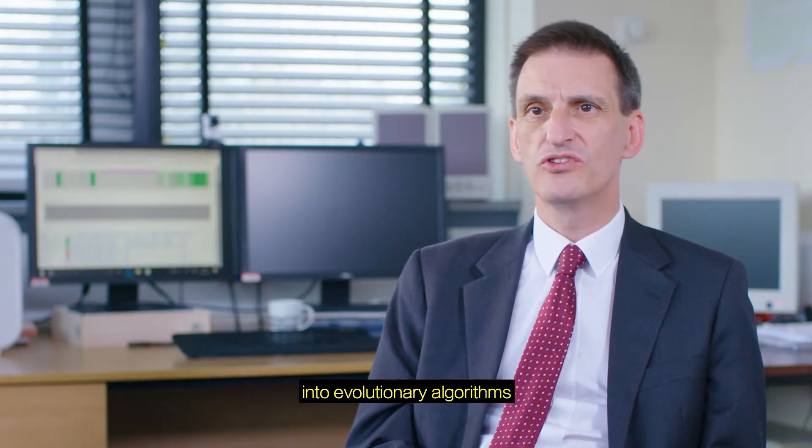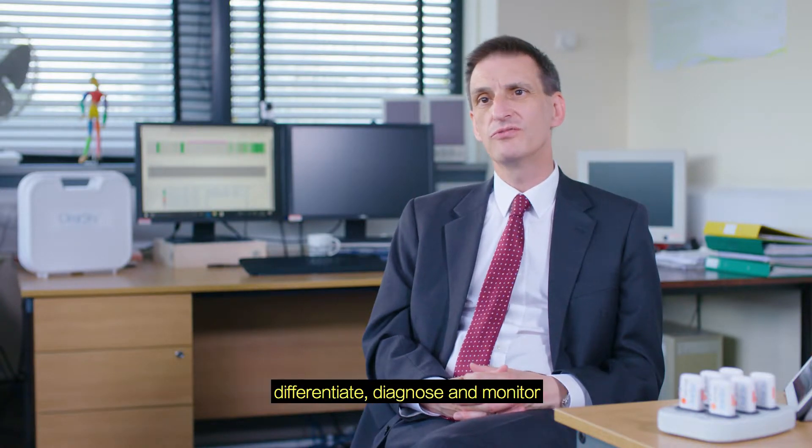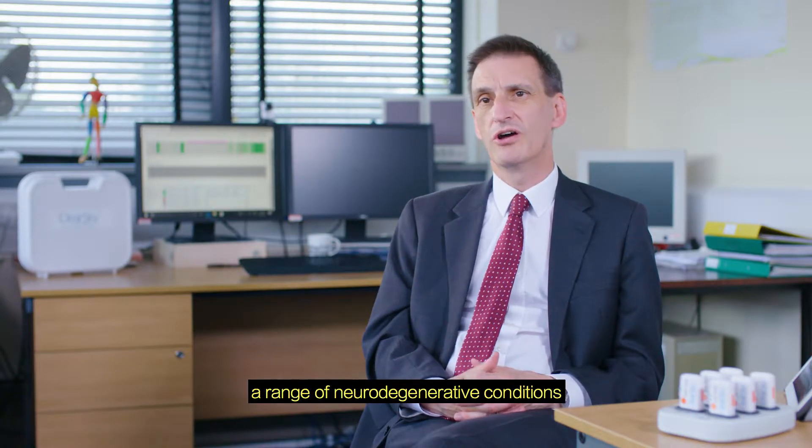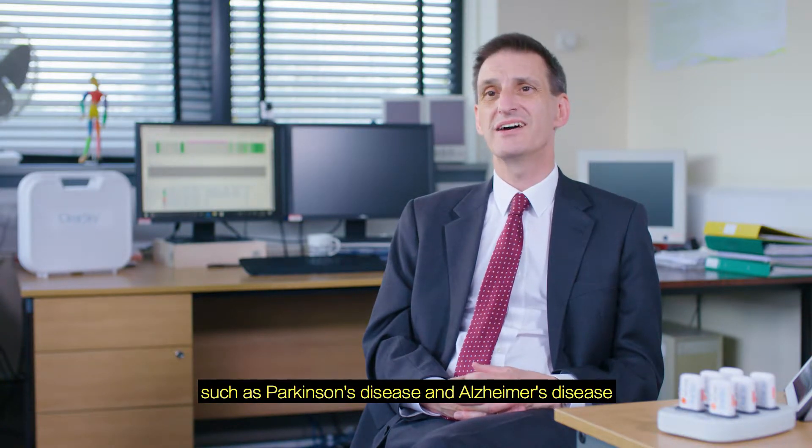My name is Stephen Smith, I'm co-founder and director of ClearSky Medical Diagnostics. ClearSky Medical Diagnostics was set up to exploit cutting-edge research from the University of York into evolutionary algorithms, a type of machine learning. We've applied these algorithms to help differentiate, diagnose and monitor a range of neurodegenerative conditions such as Parkinson's disease and Alzheimer's disease.